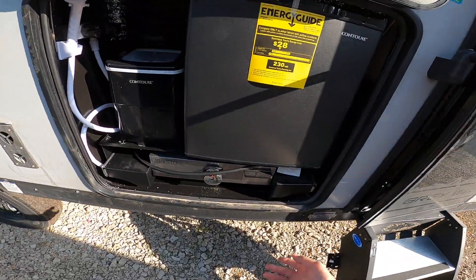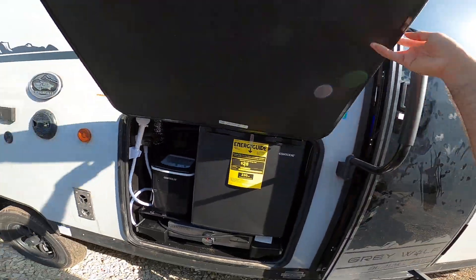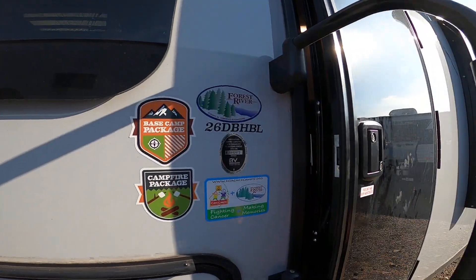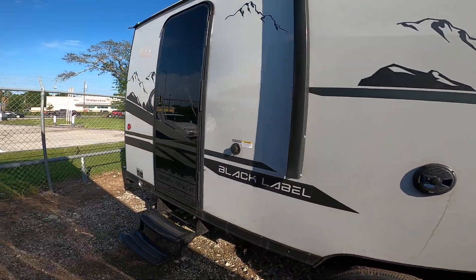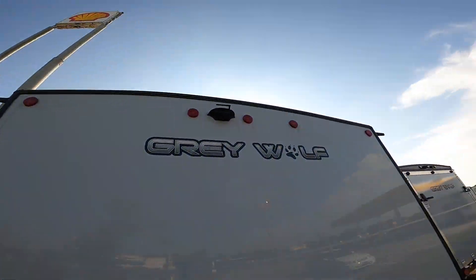It does have the outdoor kitchen — this is the two-burner cooktop, ice maker, hot/cold shower, and sink. It does have the newer tempered glass Paragon door. 26 DBH Black Label has frameless windows. There's a second door to the bathroom, a rack on the back, and it does already have a backup camera.